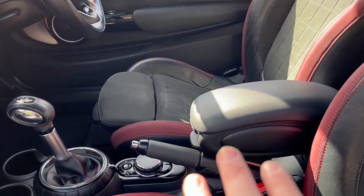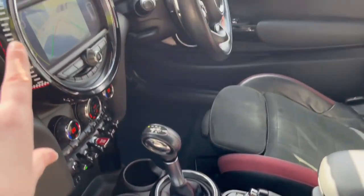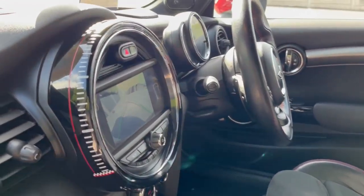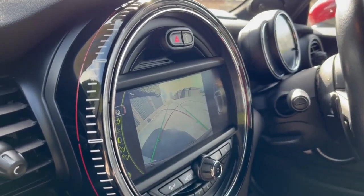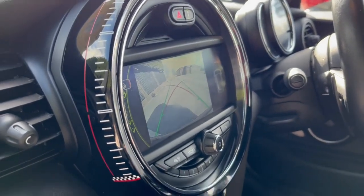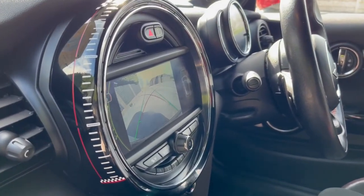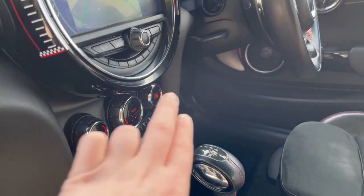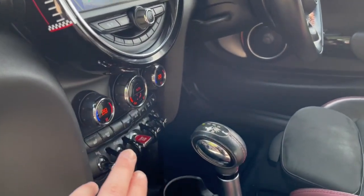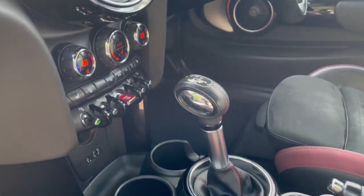You have an armrest just here. To control your screen the buttons are just there. On the screen you can see it does have a reverse camera, and it also does your media, your sat nav, and the radio. The buttons below are your climate control. You also have extra buttons here for your heated seat and your air con.